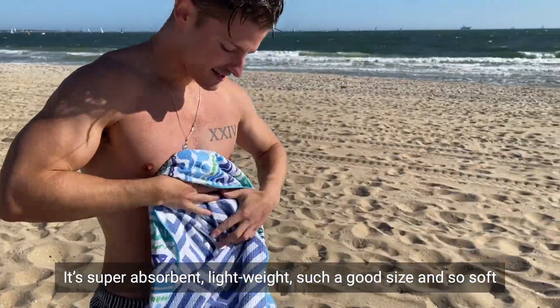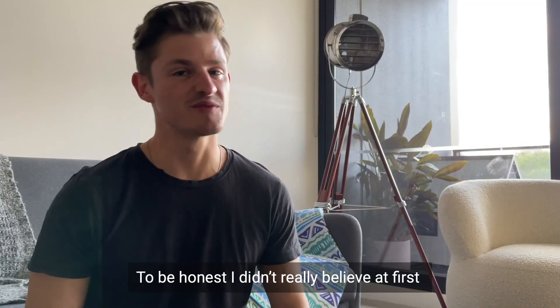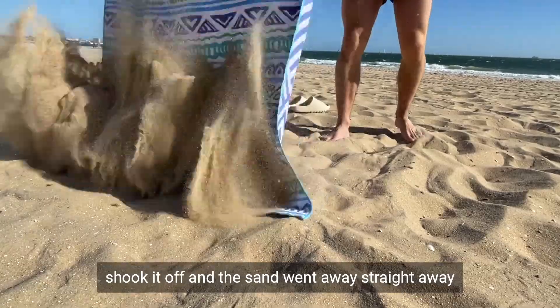It's super absorbent, lightweight, such a good size, and so soft. It cleans sand right off me. To be honest, I didn't really believe at first that sand falls right off the towel, so I tested it out. I went to the beach, I covered my towel in sand, shook it off, and the sand went away straight away.